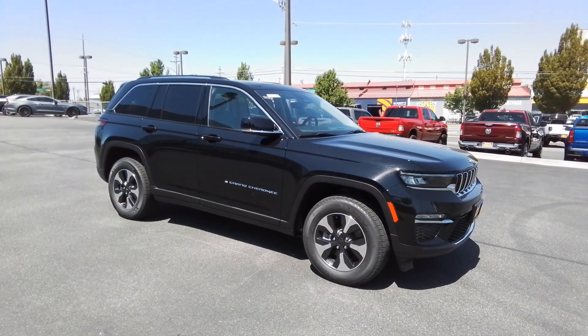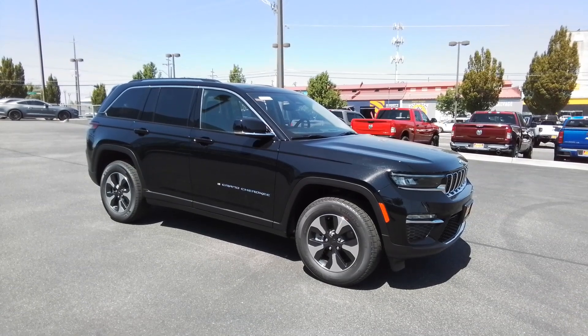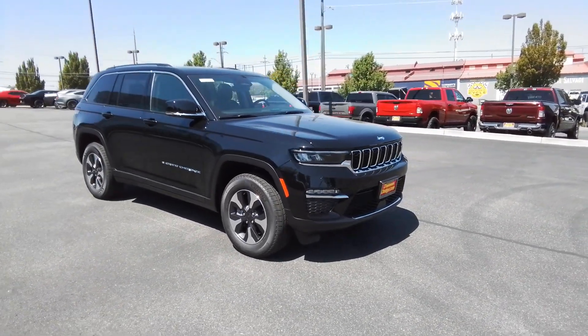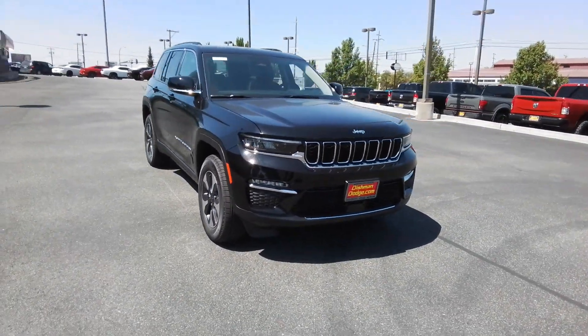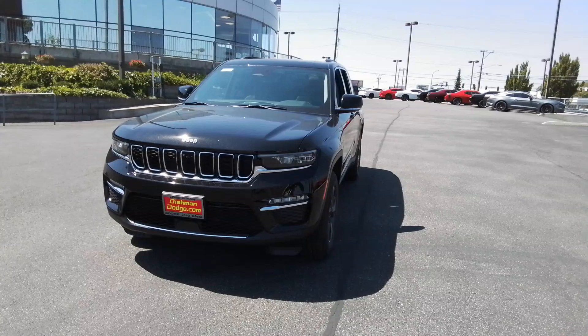This could be the car for you — the 2023 Jeep Grand Cherokee. The stylish all-terrain SUV that blends comfort, high performance, and rugged capability. These are just some of the great options this vehicle comes with.